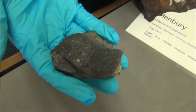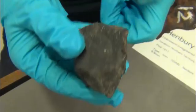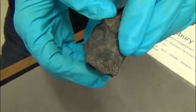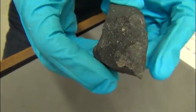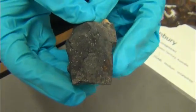which fell in Australia in September 1969 and is a very interesting meteorite. It's a very heavily studied meteorite, both here at the museum and in institutions around the world. This is a chondrite meteorite again, so Barwell was also a chondrite, but this is what we call a carbonaceous chondrite.